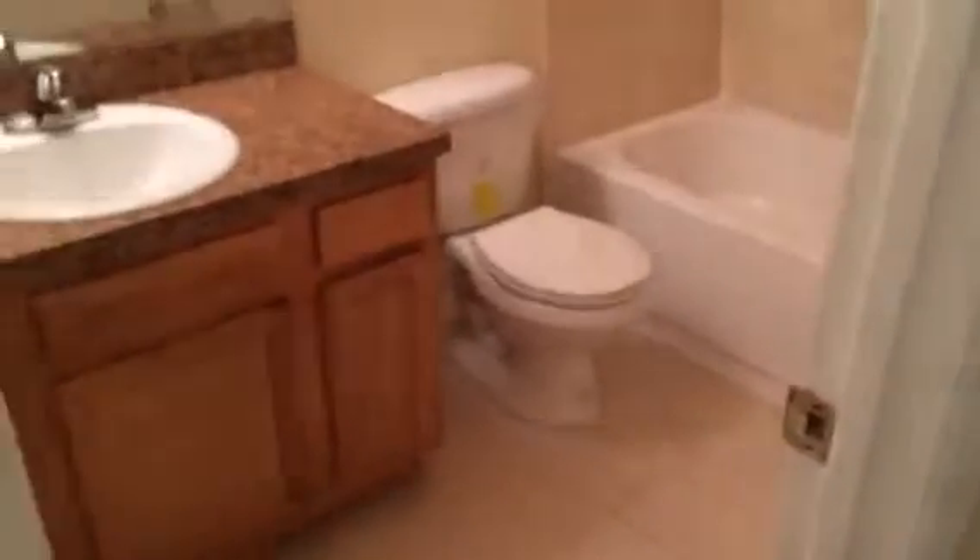Bedroom 2, bedroom 3, and the hall bathroom. It's a very nice home and now ready for rent.